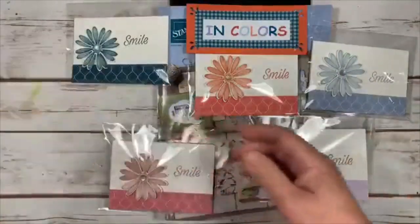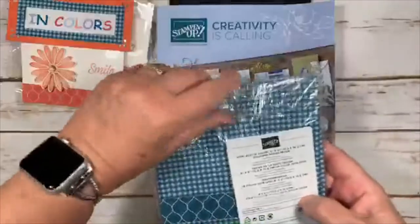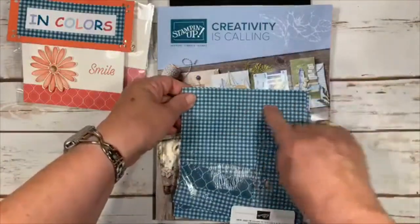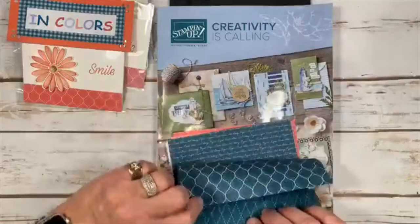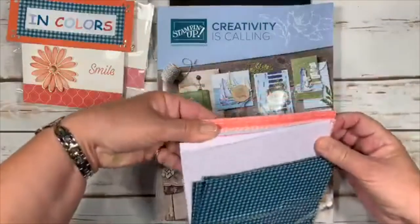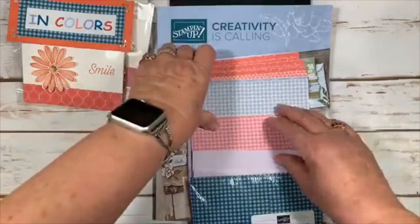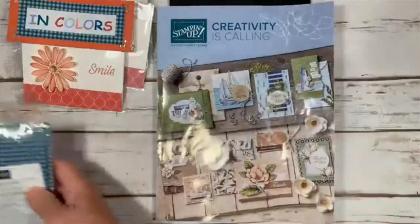Here's our 2019–2021 in-color six-by-six paper — this is the Pretty Peacock color. It's double-sided, so you have a nice pattern on one side and a check on the other, plus a handwritten pattern and another design — four patterns total in each of the five colors: Purple Posy, Rococo Rose, Seaside Spray, and Terracotta Tile. That's the new in-color paper and in-color inks.